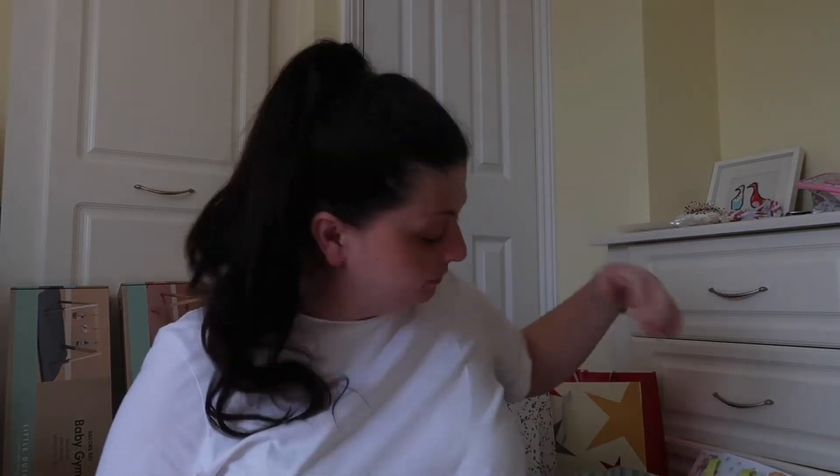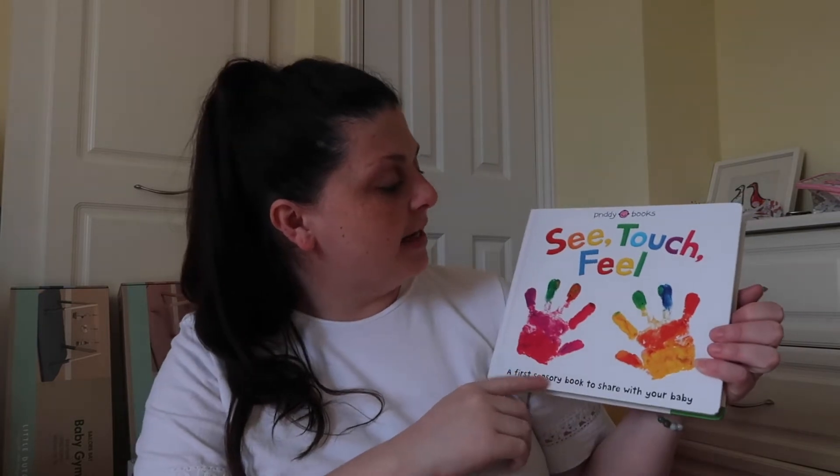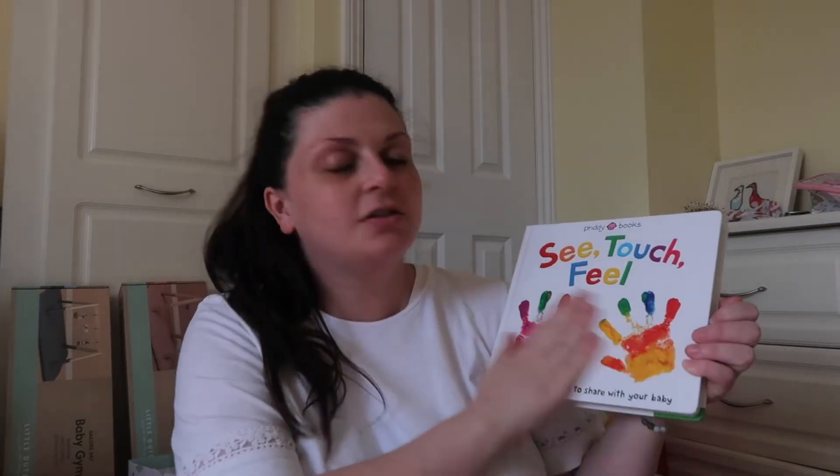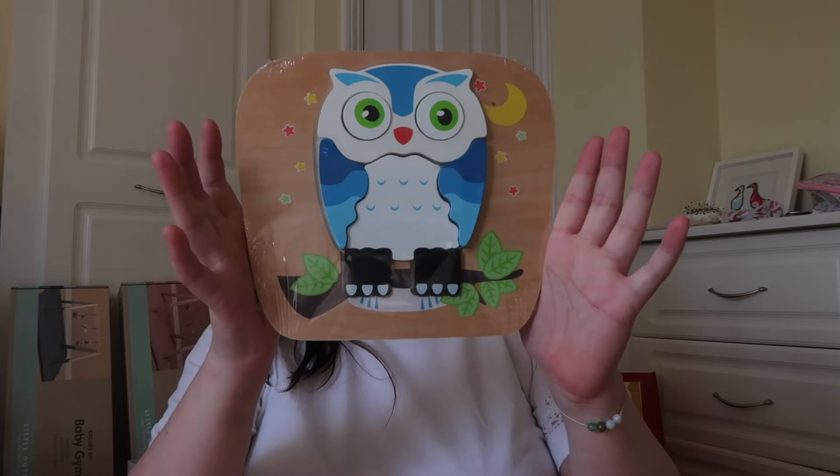Next up, a football that jingles and a giraffe black toy — it's all squeaky. Then my note from Alfie, which I'm not going to read out loud. I love books, so I got a see, touch and feel book — all raised and bumpy, which is really cool. I also got an owl puzzle.